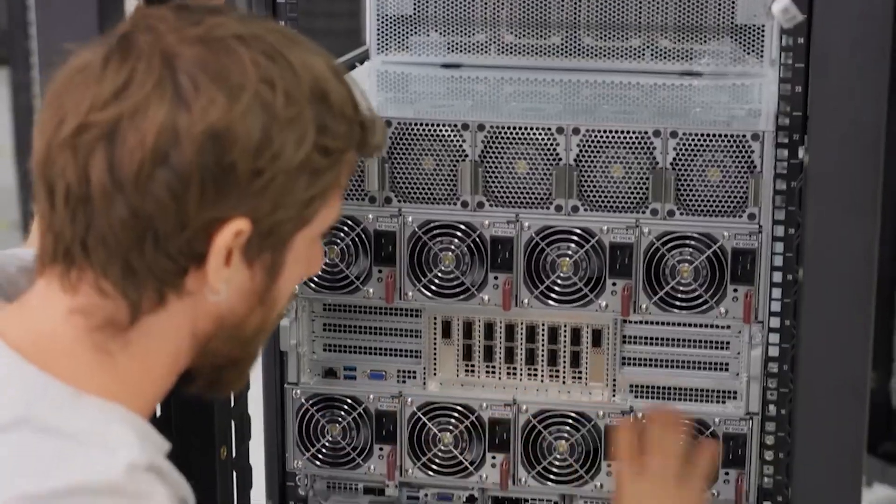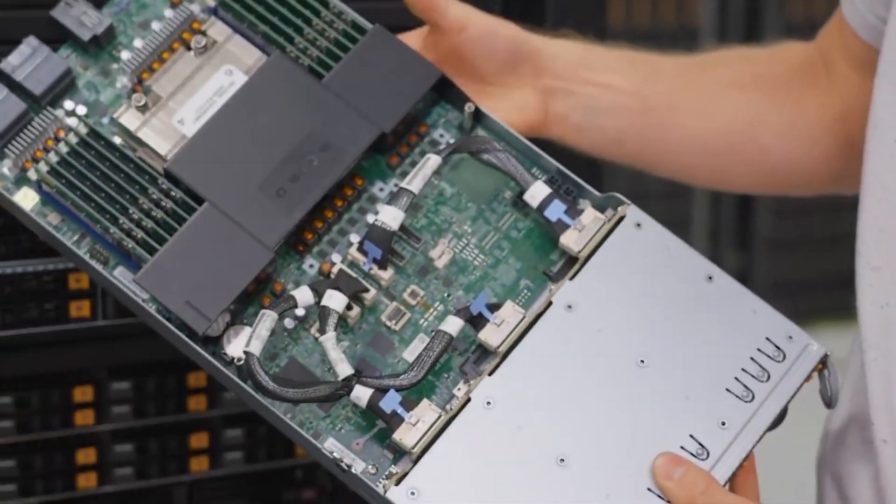Their promise is better, faster, and greener. And as we walk through their H13 AMD EPYC Genoa server solutions, I think you guys are going to see what that means. First up is better, and what that means is no matter what your problem, Supermicro has a better solution.